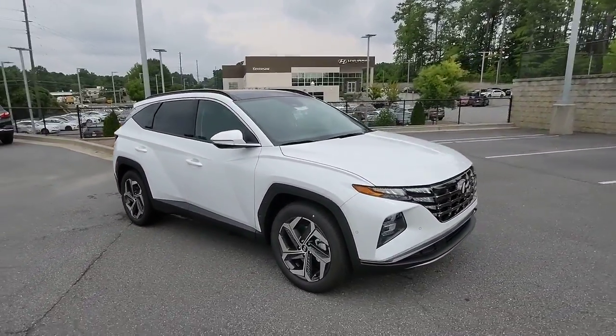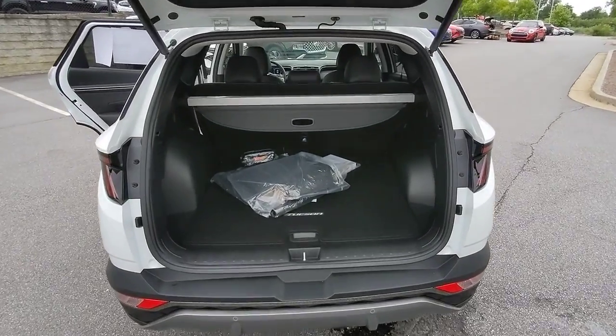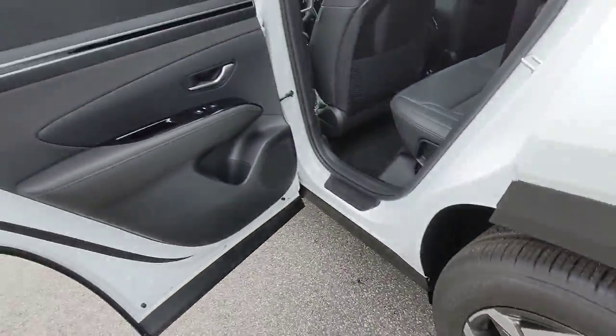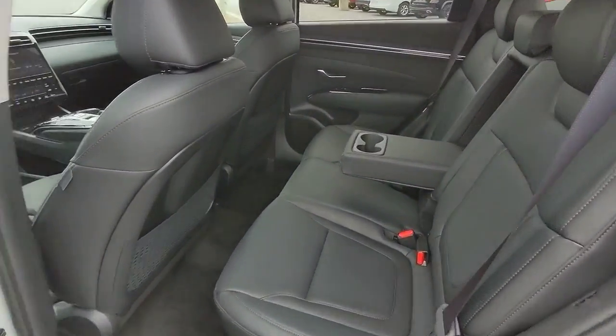The following are some of this vehicle's highlighted options: keyless entry, navigation system, sun moonroof, power liftgate, power passenger seat, heated rear seat, aluminum wheels, power driver seat, electronic stability control, dual zone AC.